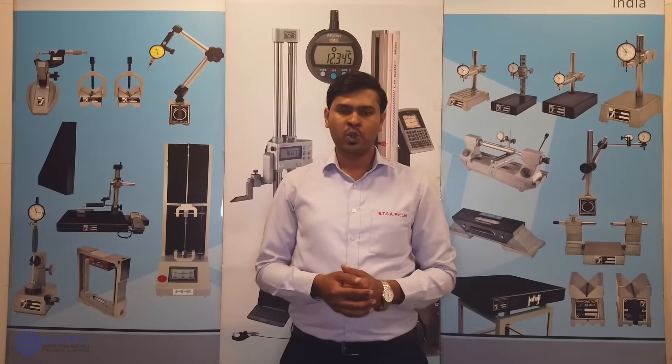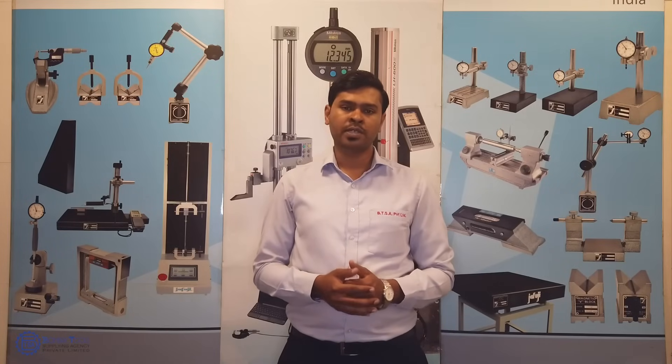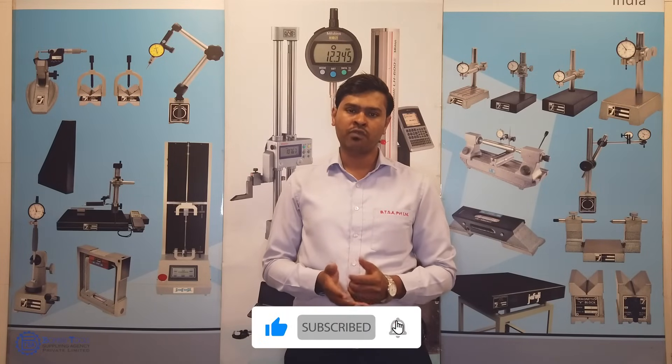We hope to see you using our Jafuji V-Block for your application soon. For any technical queries, please contact us. Kindly visit our website www.btsa.it. Please subscribe to our YouTube channel for more such informative and technical videos. Thank you.